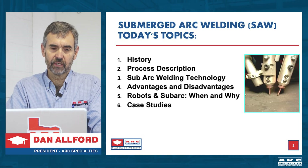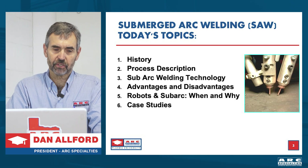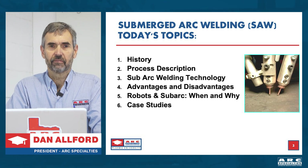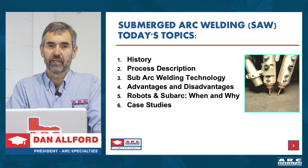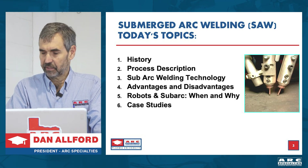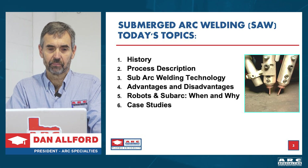It's a very old process. A lot of people consider it not to be viable anymore. Personally, I think it's the best welding process. I find it odd that some people don't actually have a favorite welding process. But by the end of today's talk, I suspect you too will agree submerged arc welding is pretty remarkable. It's a 90-year-old process. So what we're going to go over today is the history, the process description, technology, advantages and disadvantages, robots and sub arc — when and why you would apply the two together — and then a few case studies to prove my point.